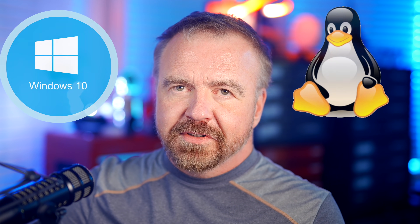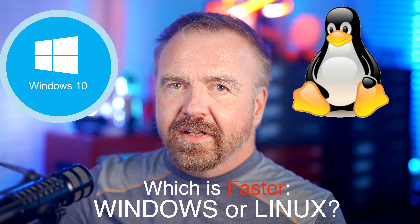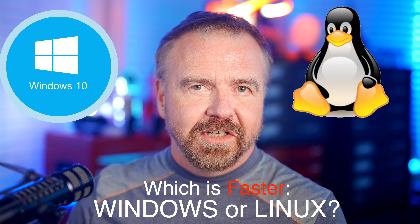We're bringing out the big iron to test the raw, no-excuses speed of Linux vs Windows. It'll be a brutal head-to-head showdown on the same hardware with no quarter asked, none given.